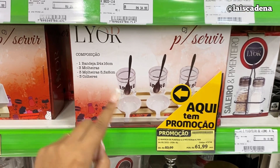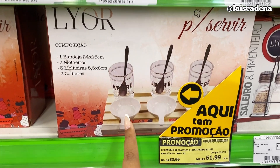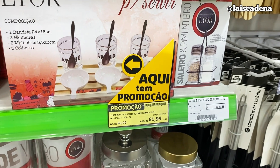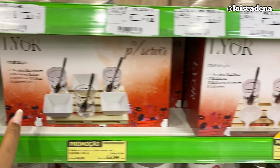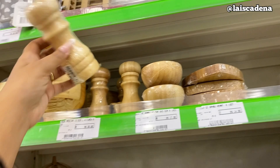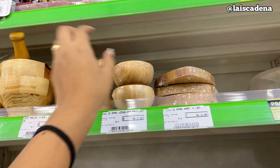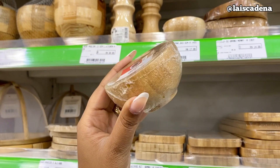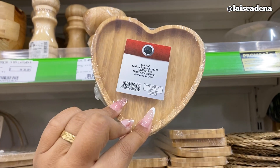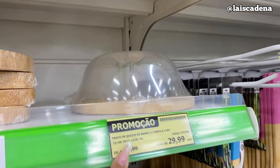Tem remarcado aqui: vem a bandejinha, a molheira, as colheres. E vem também essas molheirinhas pequeninhas — R$ 61,99. E tem esse daqui por R$ 63,99. Em bambu temos o pimenteiro — R$ 39,99. Olha que gracinha esse baú, R$ 17,99. Esse aqui R$ 14,99. E tem queijeira aqui por R$ 29,99.